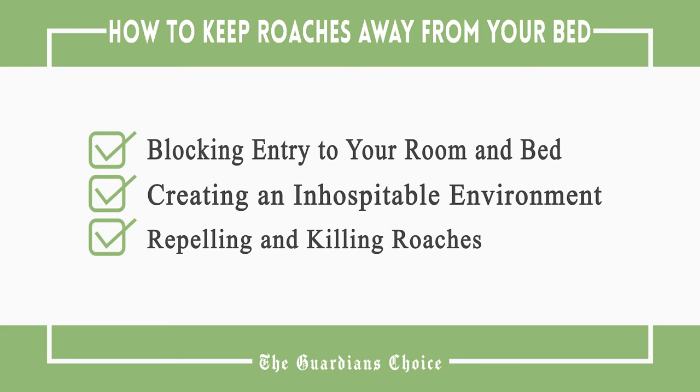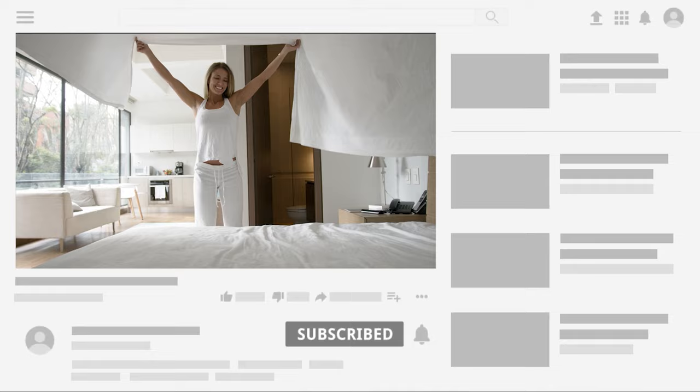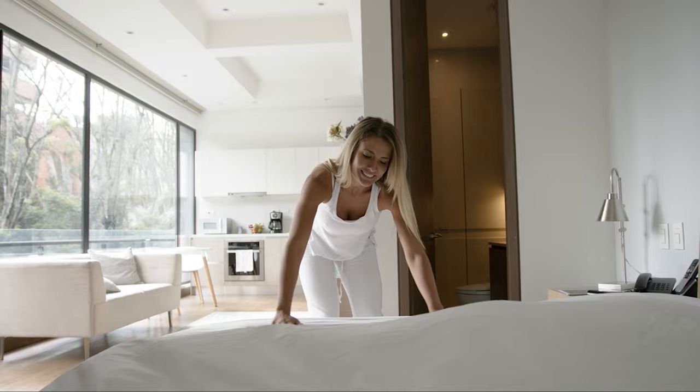This video will tell you how to block entry to your room and bed, create an inhospitable environment, and repel and kill roaches. Follow all the steps in this video for the best results, and don't forget to subscribe to get all the household tips and tricks you don't want to miss.